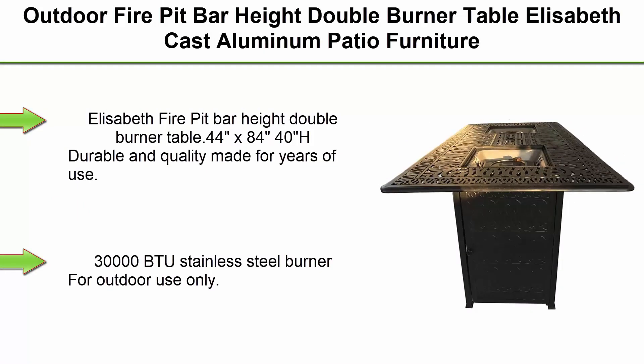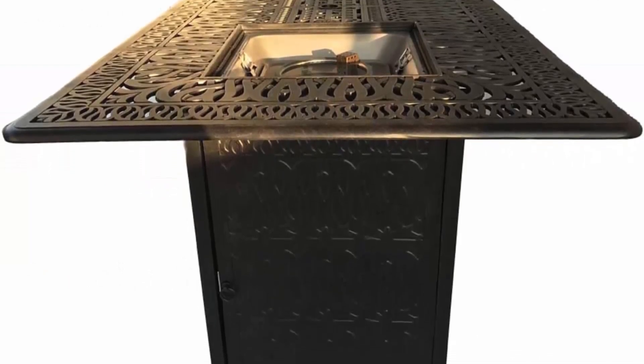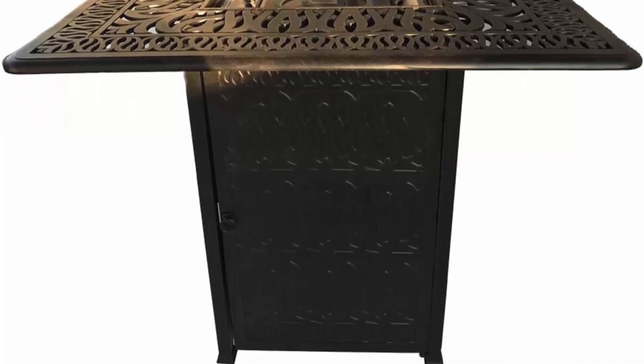Top 1: Outdoor Fire Pit Bar Heights Double Burner Table — Elizabeth Cast Aluminum Patio Furniture, Elizabeth Fire Pit Bar Height Double Burner Table, 44 x 84 inches, 40 inches high. Durable and quality made for years of use. 30,000 BTU Stainless Steel Burner, for outdoor use only.